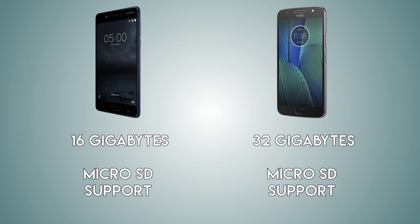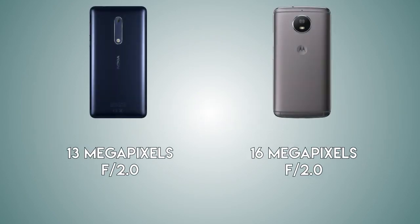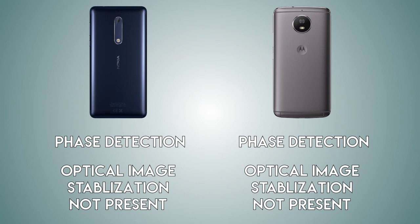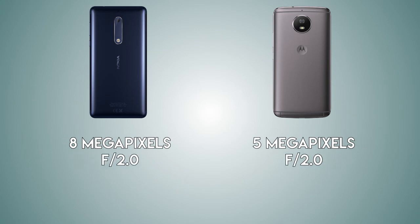Both handsets are coming with a microSD card slot, which is great especially for the Nokia 5. Coming to the camera — it's going to be a 13 megapixel camera with aperture f/2.0 on the Nokia versus a 16 megapixel camera with the same f/2.0 aperture on the Motorola Moto G5S. Both handsets use phase detection for autofocus, and optical image stabilization is not present on either. Maximum video recording resolution is 1080p at 30 frames per second on both. As for the front camera, it's going to be 8 megapixels on the Nokia versus 5 megapixels on the Moto G5S.